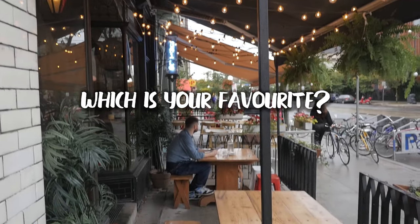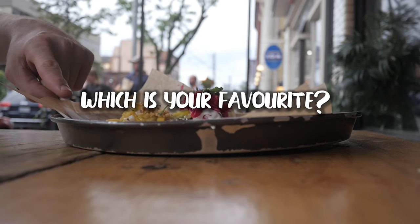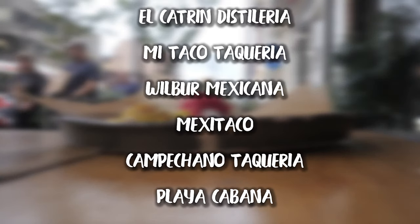Thank you for watching. Which is your favorite spot in the city to grab tacos? Comment below and let me know. And here are some other great spots that I would highly recommend.